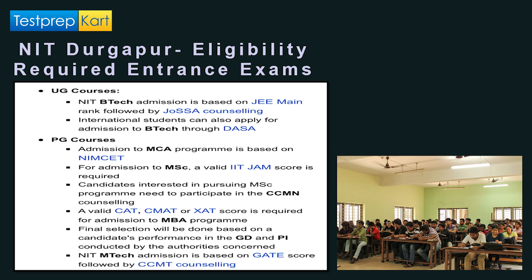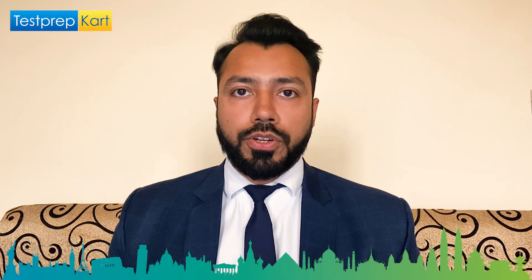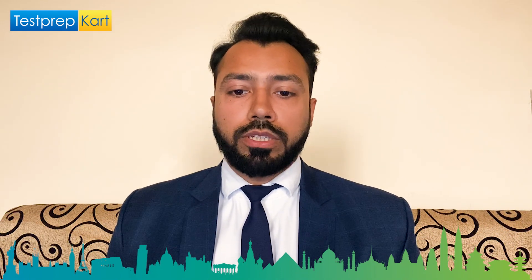Final selection for MBA courses will be based on the candidate's performance in a group discussion and personality interview test. M.Tech courses are also offered as PG programs at NIT Durgapur, for which a GATE score is required followed by CCMT counseling.